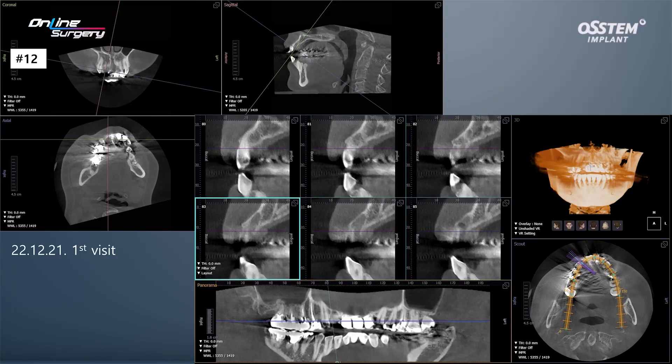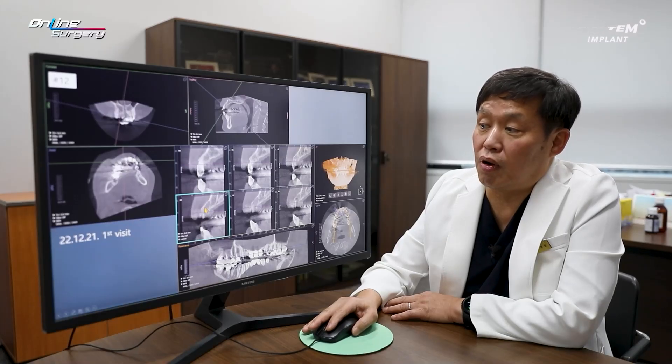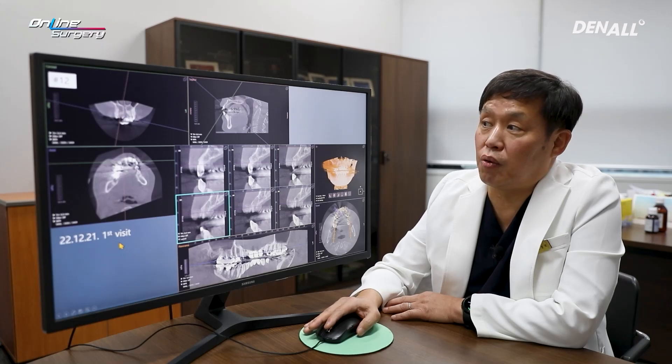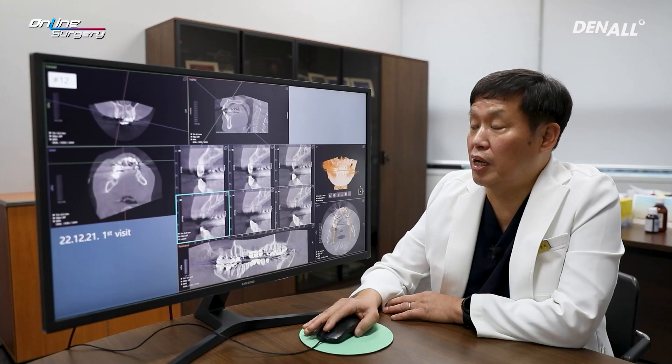This is the cone beam CT taken at the initial visit. In the extraction socket, the buccal wall is still remaining. If the patient had chosen to use a flipper for a couple of months, the buccal wall would have been resorbed, and even if GBR were done at a later date, satisfactory results may have been difficult to achieve. Therefore, implant placement and bone graft was planned.